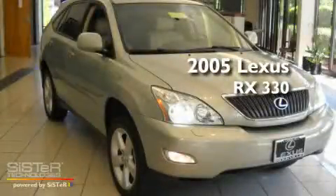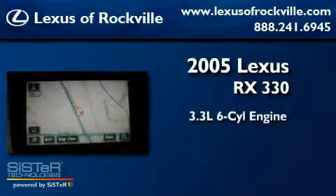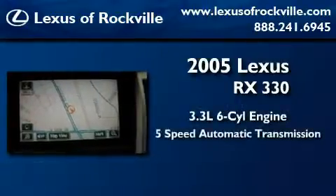This is a 2005 Lexus RX 330. It has a 3.3-liter, 6-cylinder engine, a 5-speed automatic transmission, and all-wheel drive.